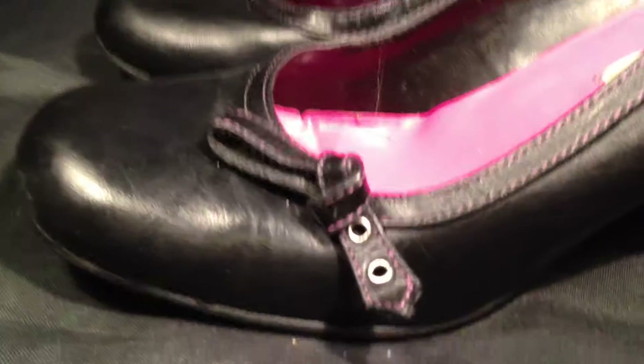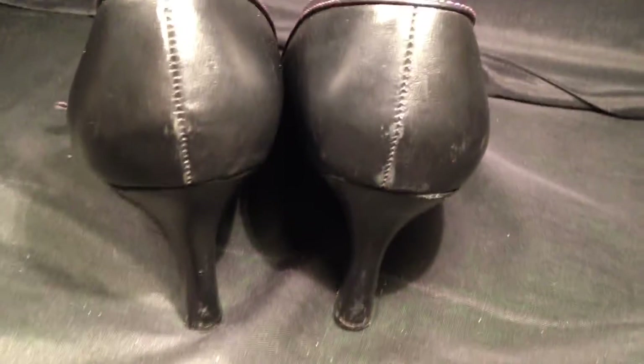As we pan across the rest of the shoe, you'll see that they have a bow tie buckle on the front, and on the back here, no damage to the back of the heels. Now these shoes retail for around $69.99.